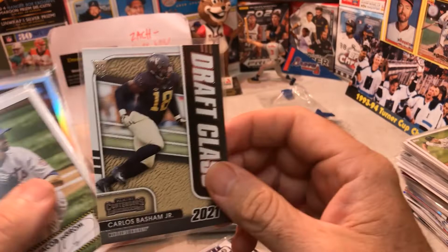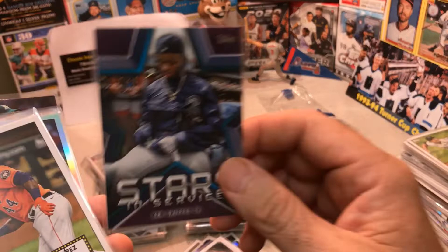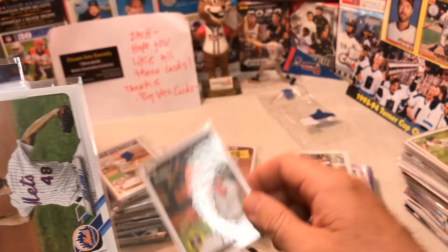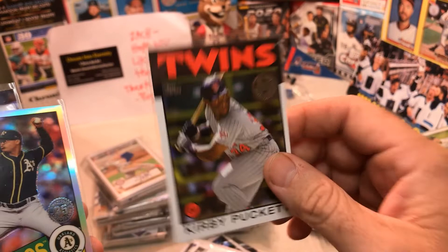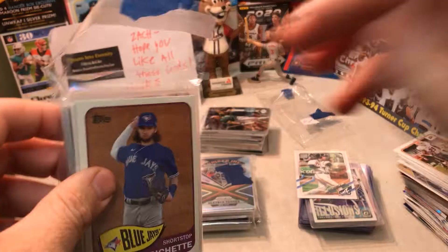Matt Chapman chrome, Dalvin Cook, Carlos Basham draft class. Jacob deGrom. Ichiro — 70th year, that's sweet, I love Ichiro. Kyle Lewis rookie cup, Ken Griffey Jr. PC — sweet. Stars and Stripes Jordan Alvarez, awesome. Jacob deGrom 1986, Kirby Puckett Topps — love that, PC Kirby Puckett! Jesus Lizardo, Mark McGwire, Mark McGwire — look, I got two Mark McGwires! Love Mark McGwire big PC. Then a third one — sweet, three Mark McGwires!